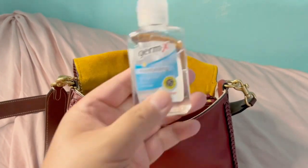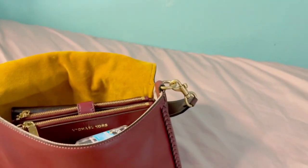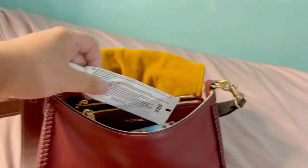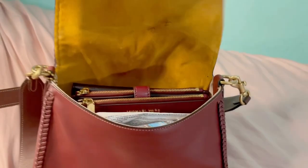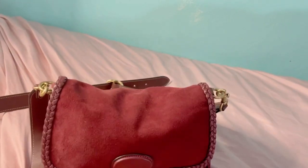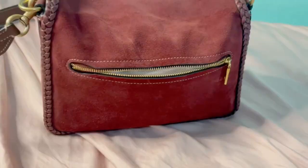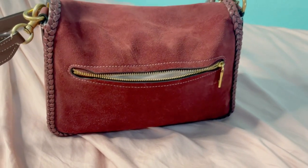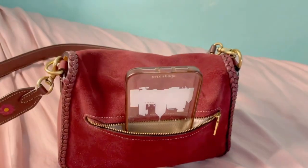Then next I am gonna put some hand sanitizer and my hand cream that I use. Then we are gonna close the bag. And in the back I usually just place my iPhone standing up like that.